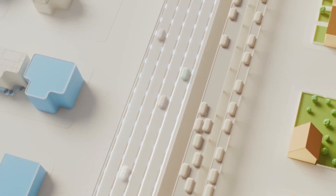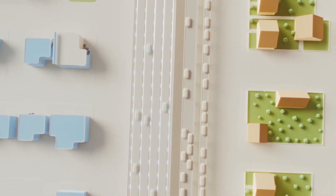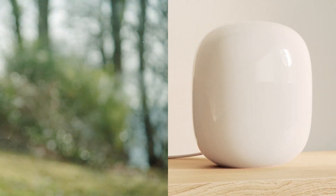Imagine your home Wi-Fi is like a highway for your internet traffic. Mesh Wi-Fi routers are like adding more lanes to that highway, ensuring smooth flow and fewer traffic jams for all your devices.